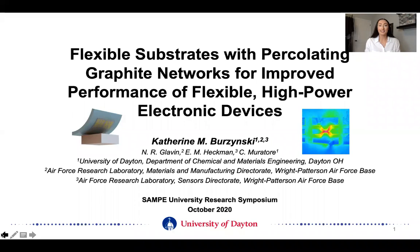Hi, thank you for taking the time to click on the link to hear more about my research. Allow me to introduce myself. My name is Katherine Brzezinski. I'm a PhD candidate in the materials engineering department at the University of Dayton in Ohio. Today I'll be discussing my research on flexible substrates with percolating graphite networks for improved performance of flexible, high power electronic devices.